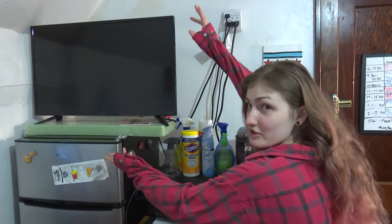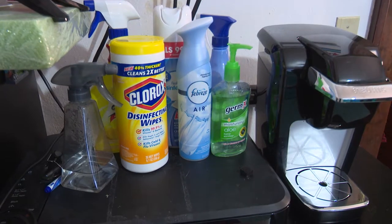I got my TV — I watch all my favorite shows. Over here, I got disinfectants because I'm a clean freak.